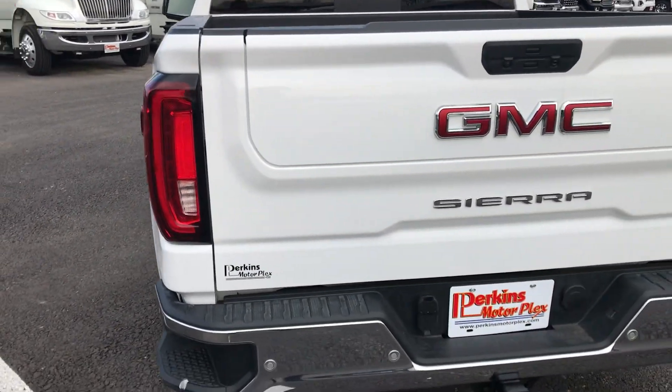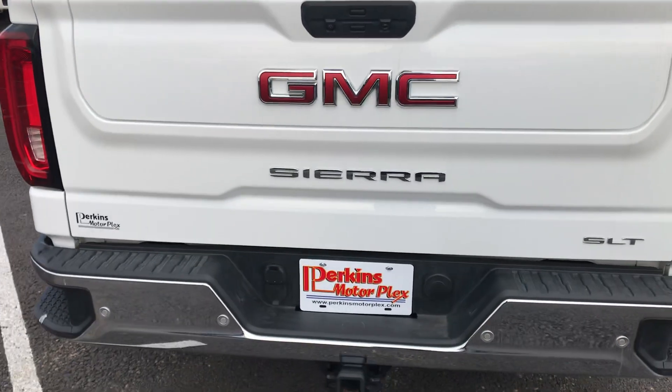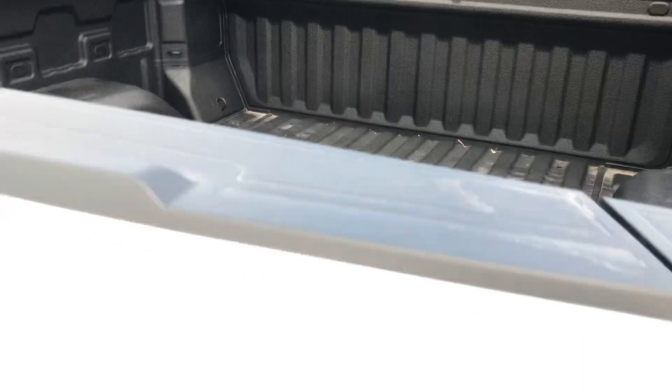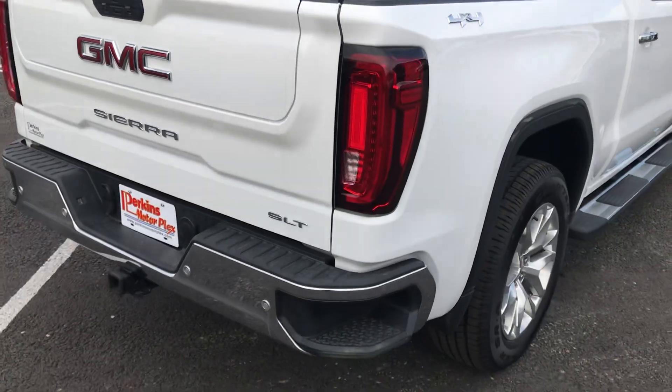This one's got the upgraded tailgate. Cameras. Spray-in bed liner — I really preferred that over a drop-in myself.